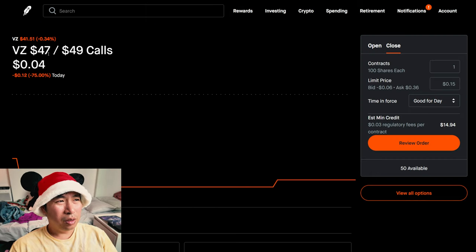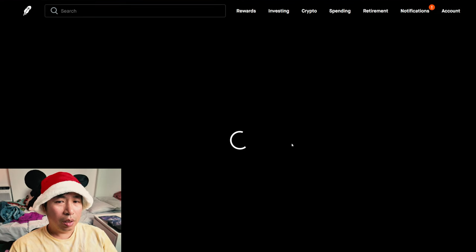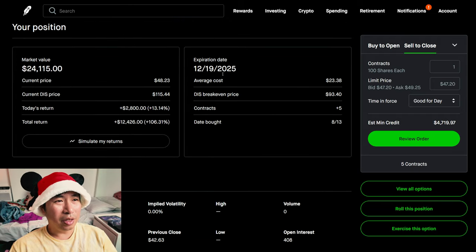I have Verizon $47/$49 call credit spreads. These expire December 20th. My total return, $135. Overall options total return, $12,426.